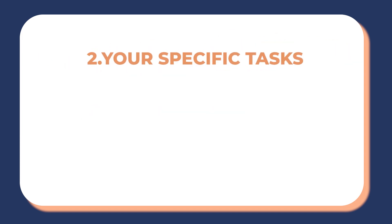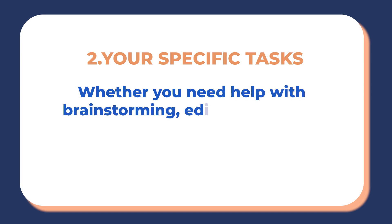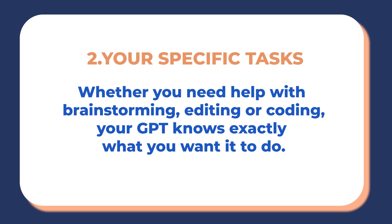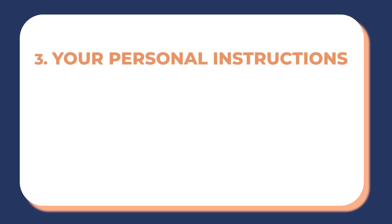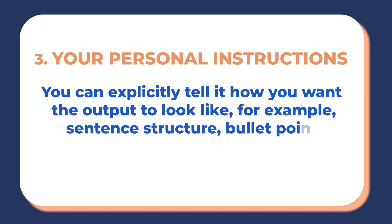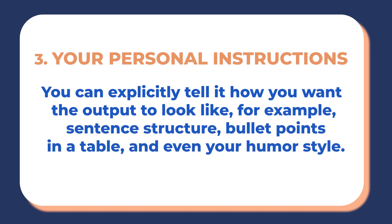Number two: your specific tasks. Whether you need help with brainstorming, editing, or coding, your GPT knows exactly what you want it to do. And three: your personal instructions. You can explicitly tell it how you want the output to look — whether that's sentence structure, bullet points in a table, whatever you want it to be.